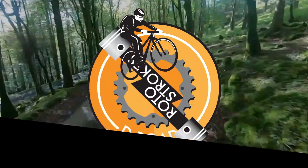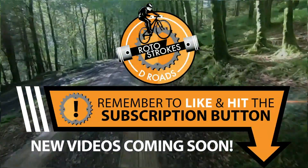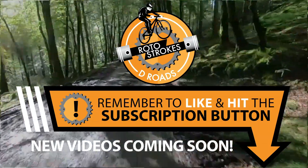Thanks for watching, catch you next time.